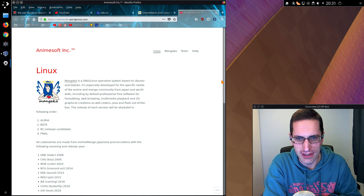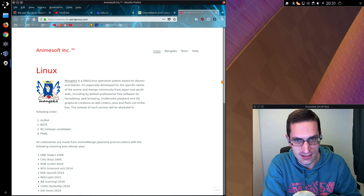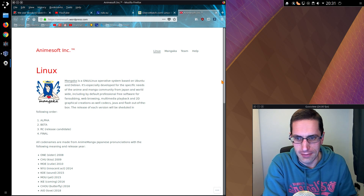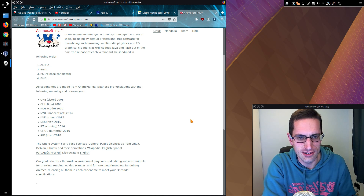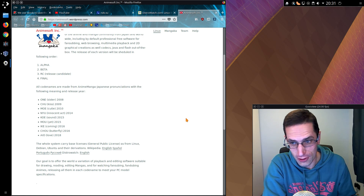Oh dear, what have I gone and picked up here? Mangaka, or person who creates manga. Oh no, in this specific instance it is a Linux distribution based on Ubuntu 16.04, so it's only taken me a couple of years to look at. But I thought I'd take a look at some weird Linux distributions.